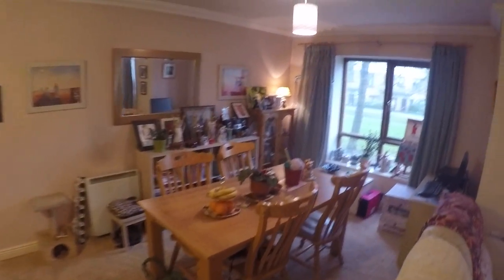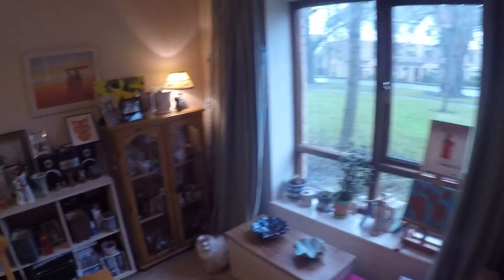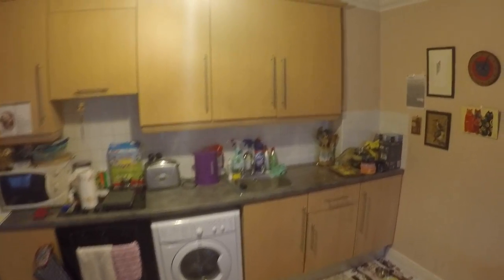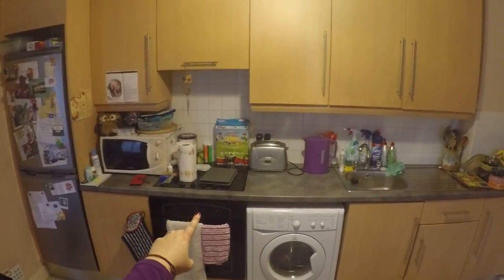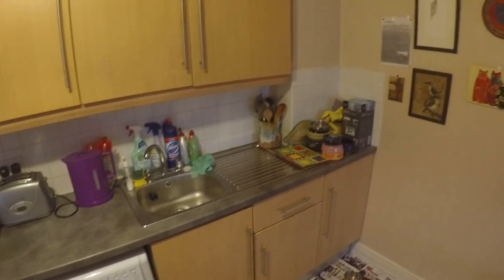Over here is the dining room area. There's another one of the cats, and over here is the kitchen. You've got the fridge over there, the oven and stove, a washer and dryer, and your regular cupboards.